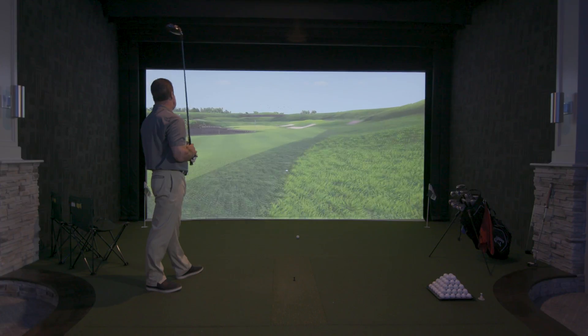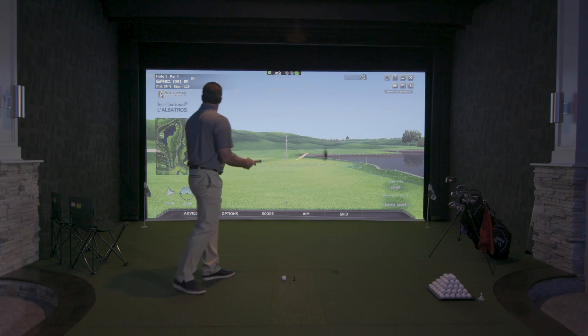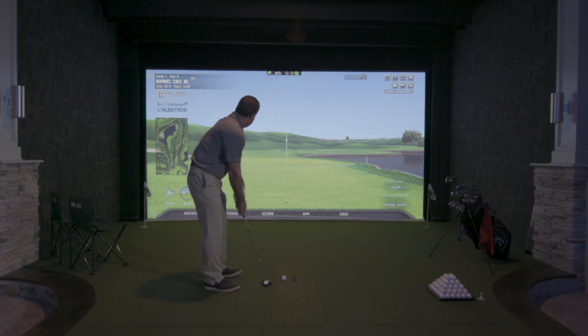The Canon 4K Realist projector does a great job of really showcasing all the different colors. The reaction of people when they walk in this room is incredible. The colors of the course are very real — like you're playing on an actual course.